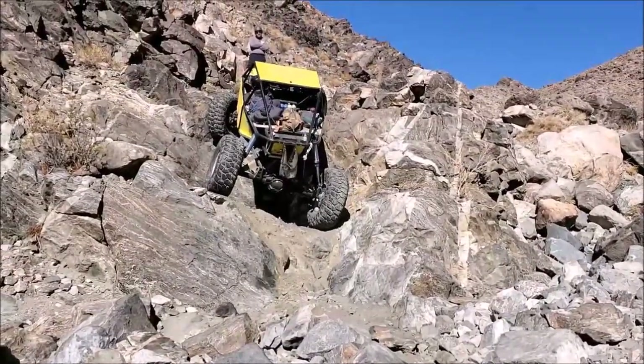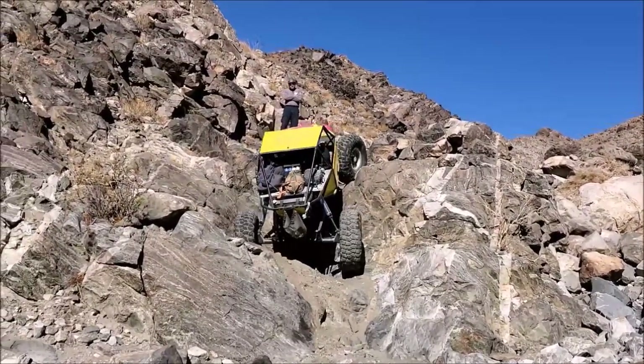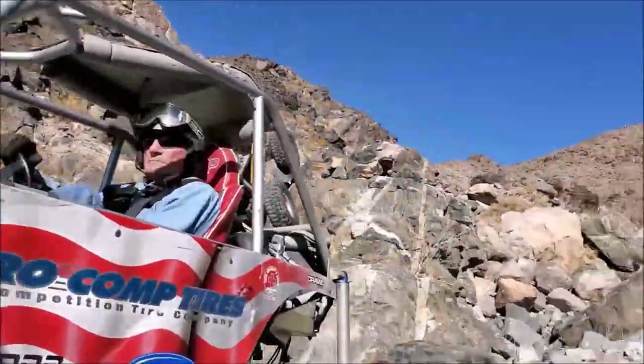This is Crazy Cliff owning this obstacle on his 39-inch reds. Cliff has decades of experience in this rig and has wheeled almost every major obstacle in the western United States in it.